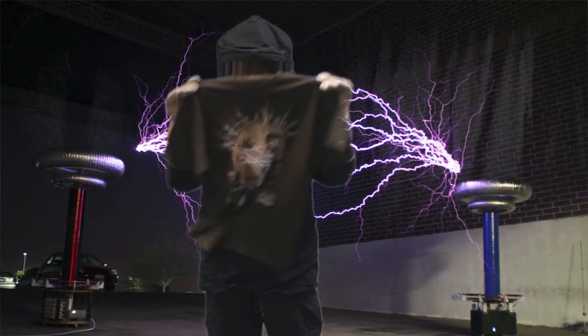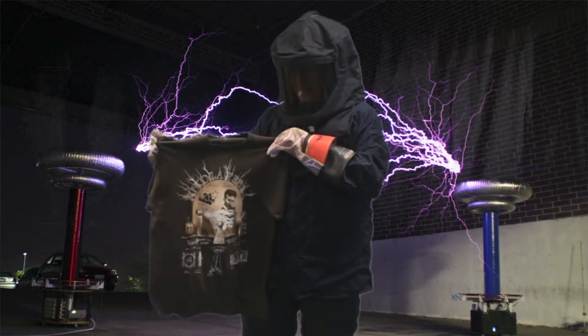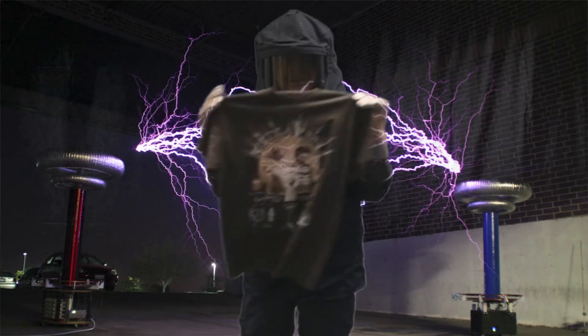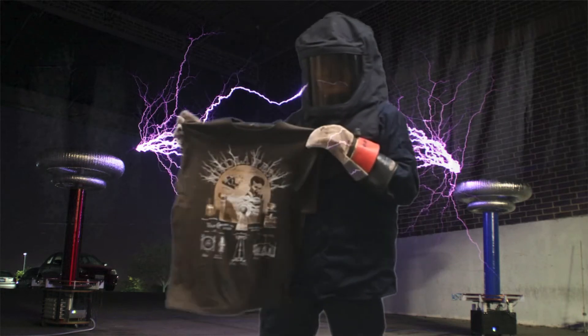Nikola Tesla was instrumental in promoting alternating current as the most efficient means of distributing power. Thomas Edison wanted to install direct current, but alternating current provides two crucial advantages.